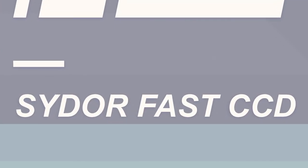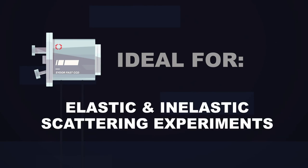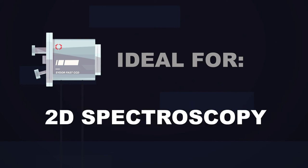These properties make the Fast CCD ideal for applications such as ptychography, coherent diffractive imaging, elastic and inelastic scattering experiments, 2D spectroscopy, and more.